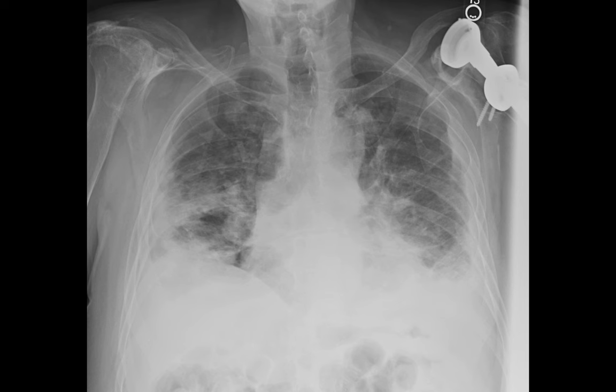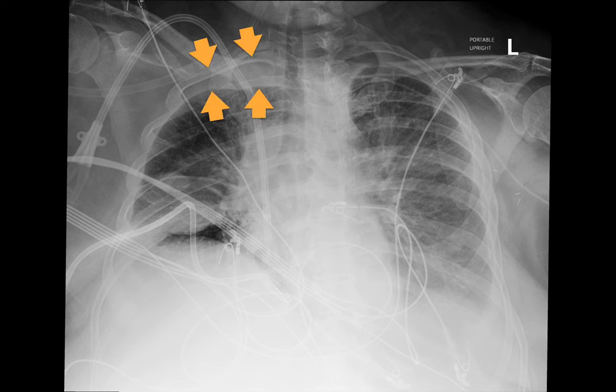Besides being on the lookout for layering pleural effusions, be on the lookout for other manifestations of pleural effusions with patients in a supine position, such as a new lateral pleural band, or a new apical cap, and focal fissural accumulations, which tend to appear as new mass-like elliptical opacities whose margins are smooth, convex, and well circumscribed on maybe one side but indistinct on the other. By the way, there's also a layering pleural effusion on this patient's left side.